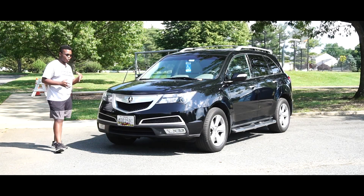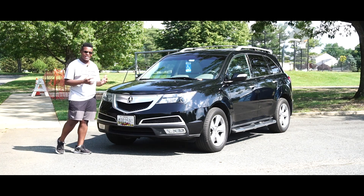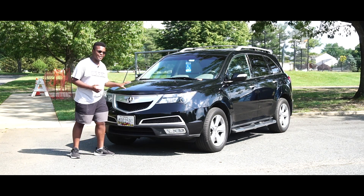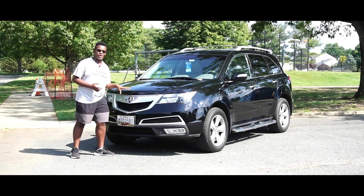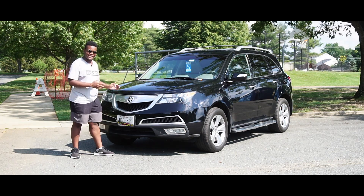My parents' cars have always been lingering in the backgrounds of my videos, but I think it's finally time to share all of them. I think this is the last of all the cars in my family. This is my dad's 2010 Acura MDX.